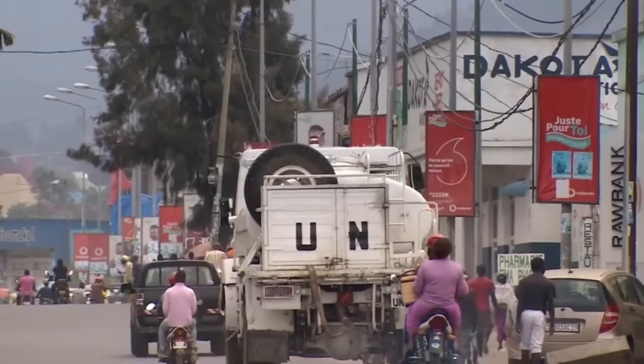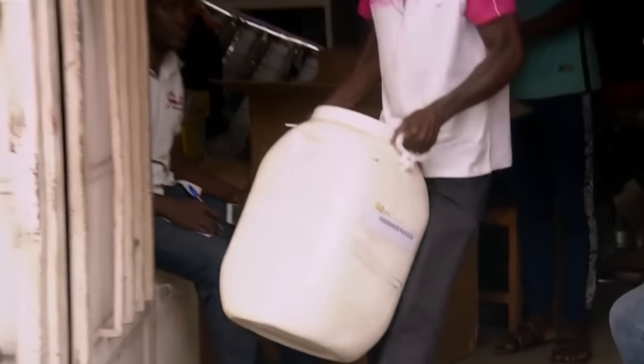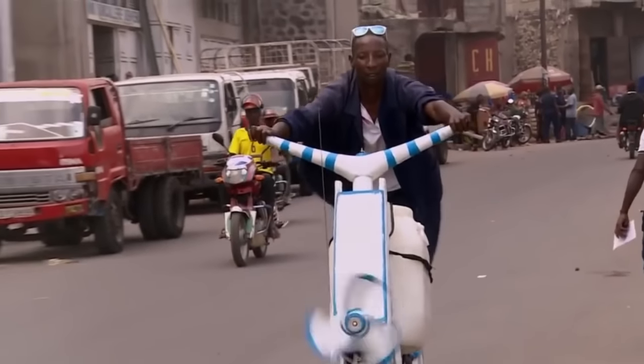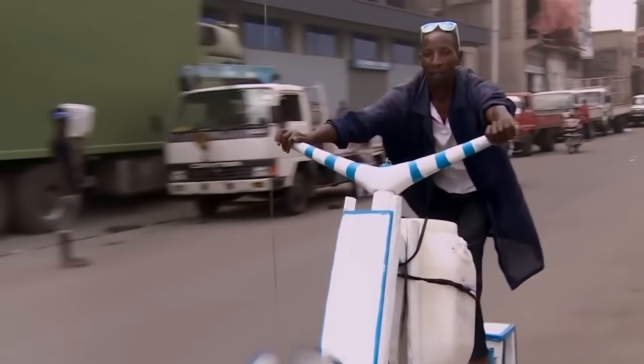In the city of Goma, a young man can earn income by transporting goods using Shukudu. Despite being made of wood, the structure of this vehicle is sturdy and suitable for the road conditions in Goma.